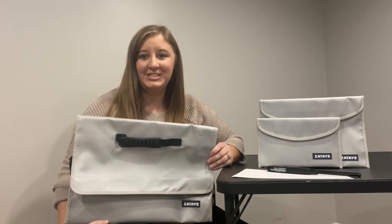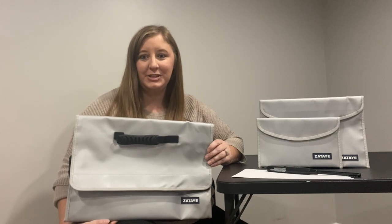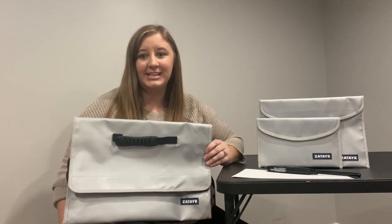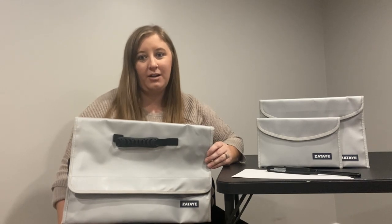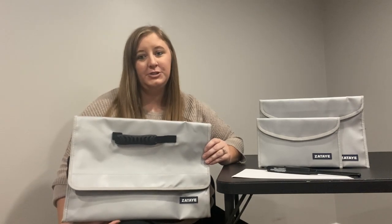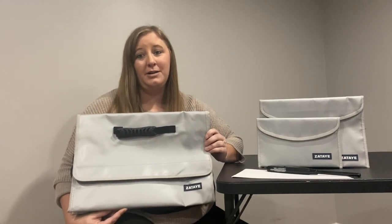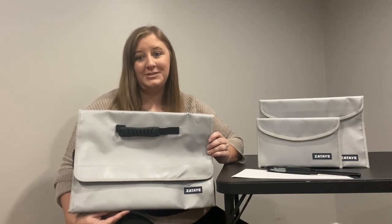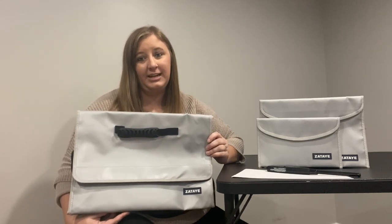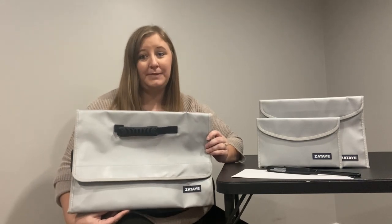I'm doing a review today on this awesome fireproof combination bag set that I got recently. Everyone likes to think nothing will ever happen at their home, but it's better to be prepared. Keeping important things in here like your marriage documents, your birth certificates, family photos that you would just be absolutely devastated to lose in a fire. We all hope it never happens, but it's best to be prepared.